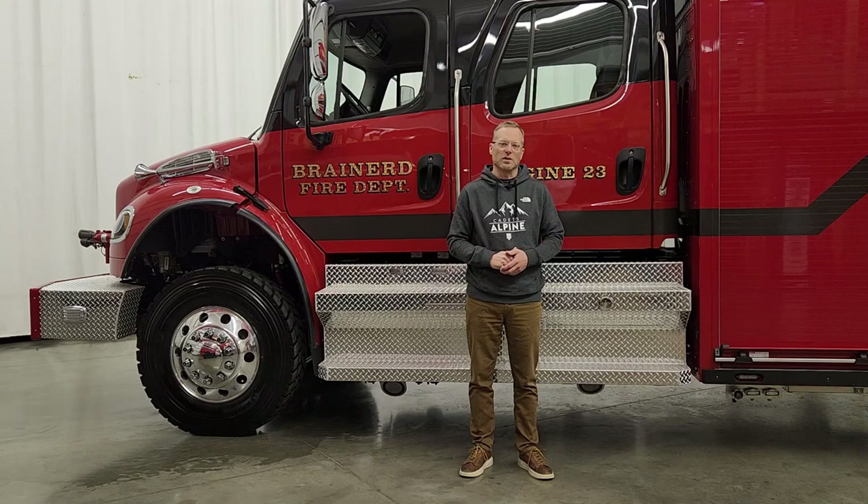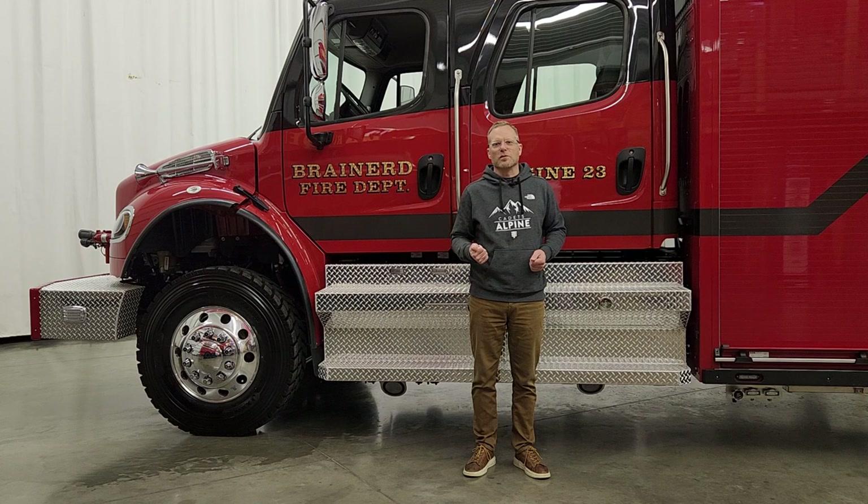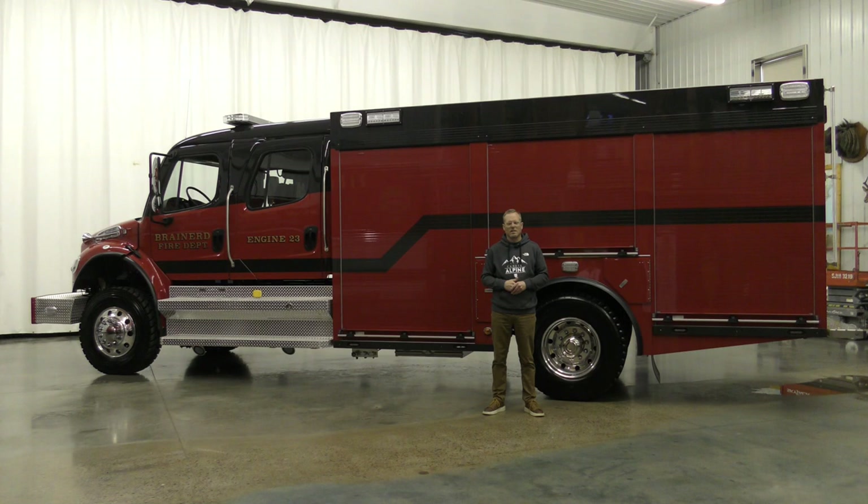The front bumper contains a remote-mounted bumper turret, and under the cab steps we have booster reels on each side of the truck. They're excited to take delivery of this truck. When they received their first truck from Custom Fire in 2016, their very first fire call they received 21 inches of snow — they actually had a county plow truck come in and make a path to the structure. Building on that memory and looking into the future, they thought it was important that their next apparatus have all-wheel drive.